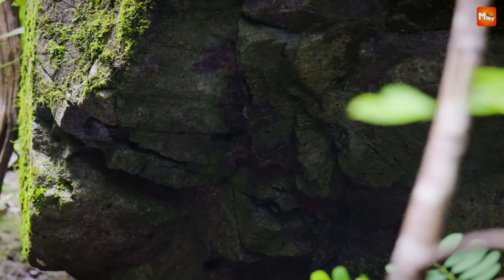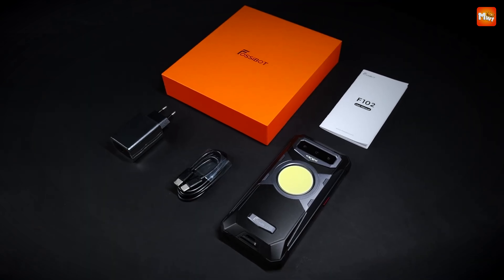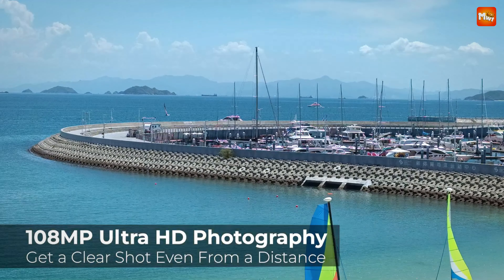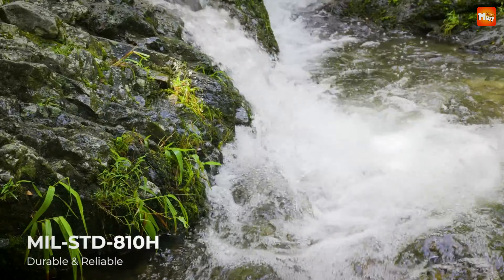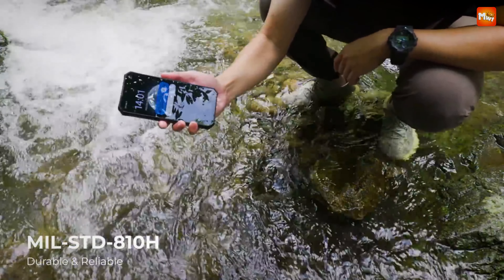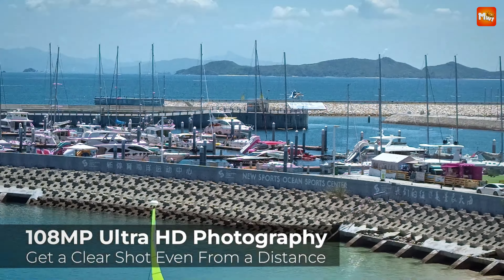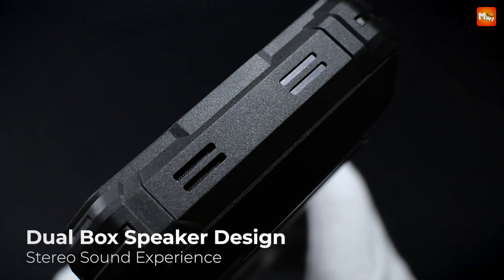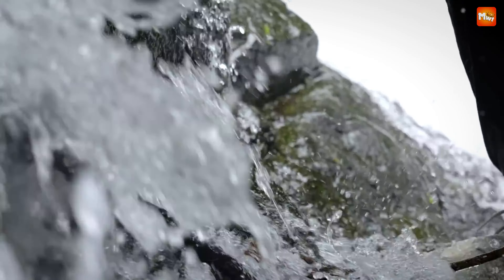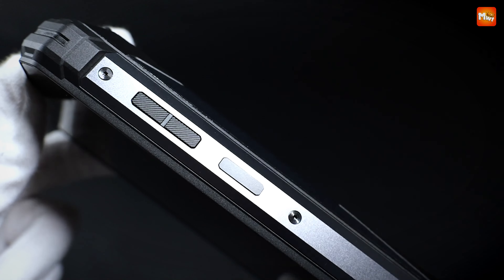The F102 boasts the most powerful flagship cameras in its class. With a 32MP Sony IMX616 front camera, a breathtaking 108MP main camera, and a versatile 20MP night vision camera, you can shoot crystal-clear photos day or night. The 5MP macro camera lets you get up close and personal with nature, while the integrated night vision LED flash ensures you'll never miss a moment, even in the dark.